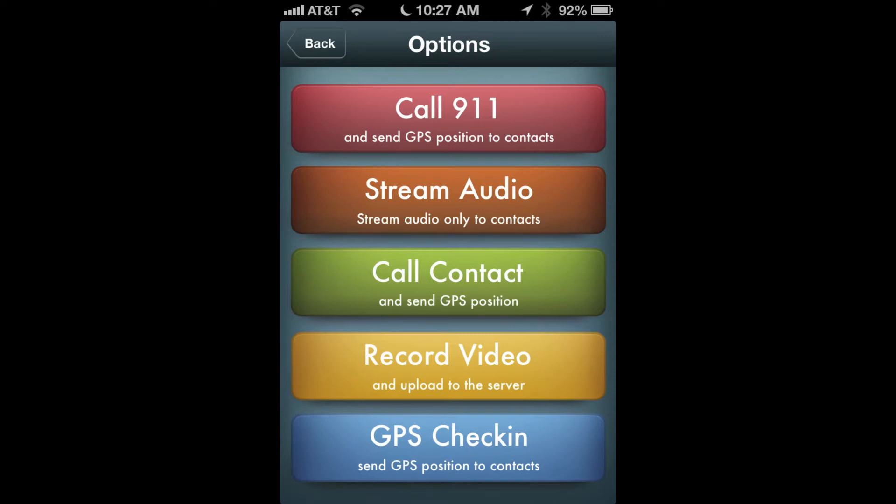The stream audio feature will send a message to your contacts telling them that you might be in a bad situation, asking them to listen in to streaming audio from your phone just in case. The message includes your location and is designed for a discreet situation like a date, party, or domestic violence situation.